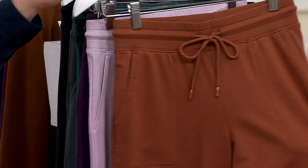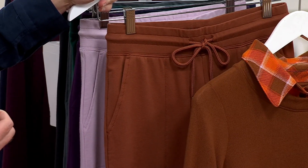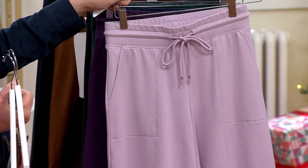Caramel brown — I love that color. And you could go anywhere in these, right? You may as well be comfortable. Dusty lavender — all right, stop it, that's good.